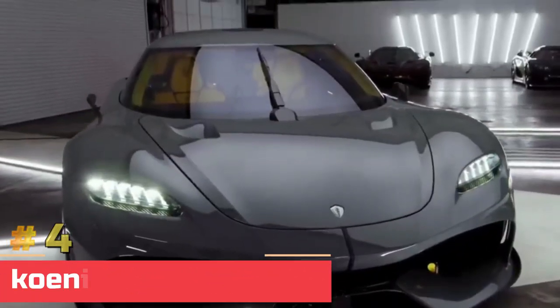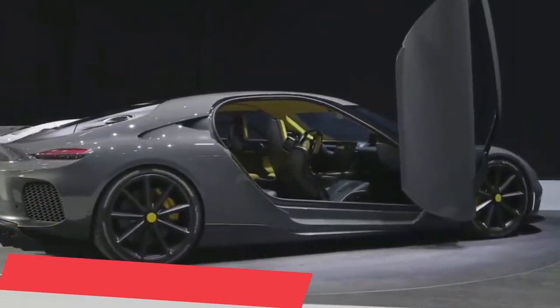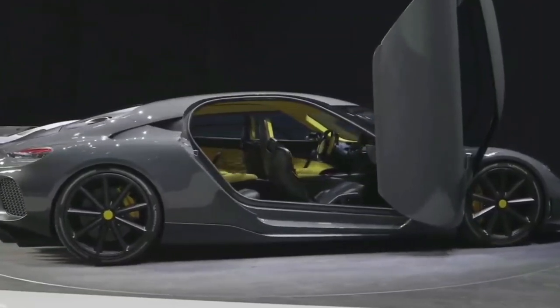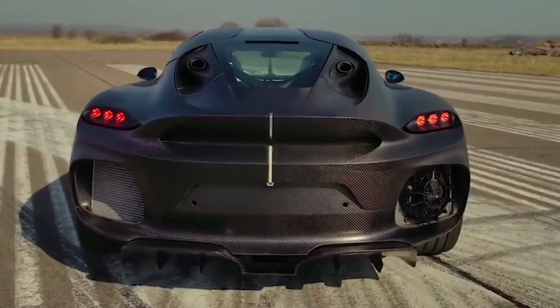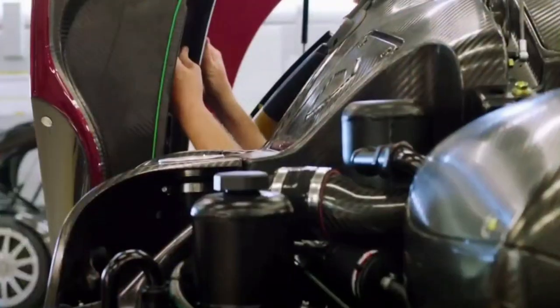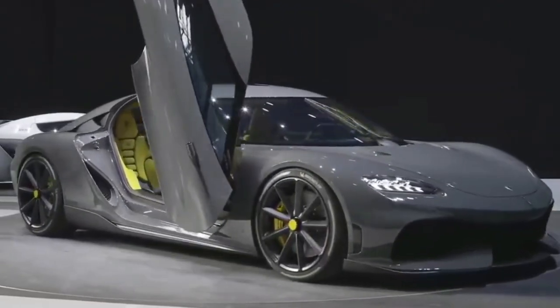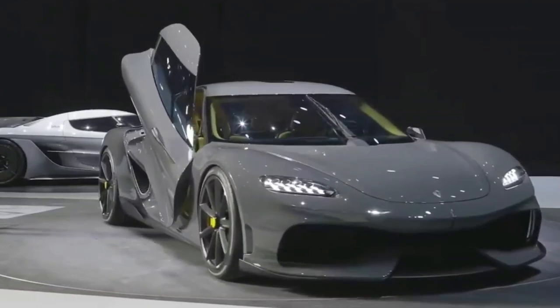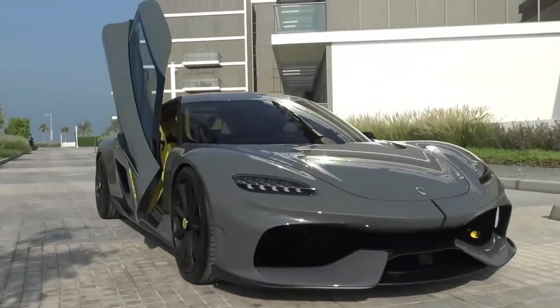Number 4: Koenigsegg Gemera. The dihedral synchro helix of Koenigsegg doors may have the strangest name you've ever heard for a door, but the doors truly live up to their strange name. Because they're as bizarre as the name — doors normally open sideways, scissor doors open upwards, whereas Koenigsegg doors do both. When a Koenigsegg door opens, it moves out and toward the front of the car before turning 90 degrees and facing up.